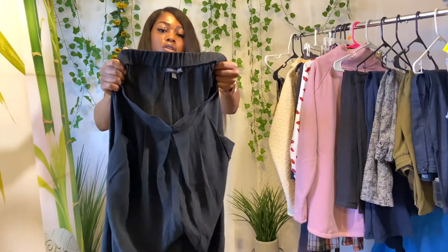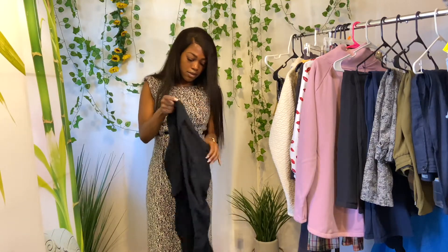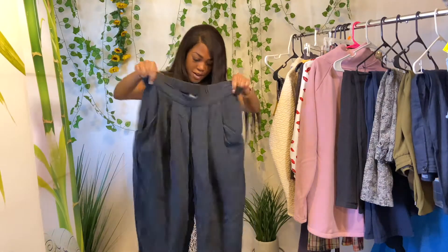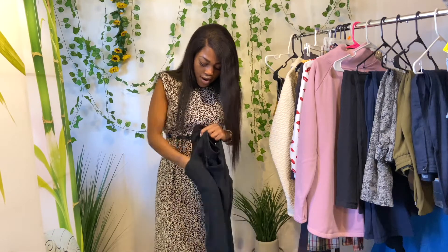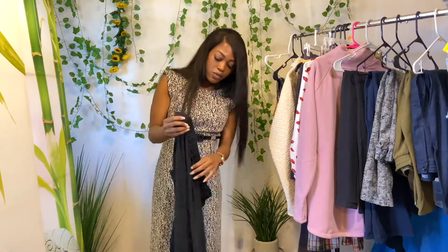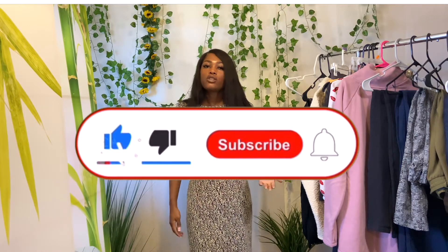Back to my bread and butter — this is Eileen Fisher again. Some black trouser-style pants, 100% silk. You can't lose with Eileen Fisher. Two pockets in the front, elastic waist. Just some beautiful black 100% silk pants for six dollars, size small. I recently sold an Eileen Fisher silk tank that wasn't in the best condition and someone still bought it — Eileen Fisher sells.